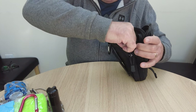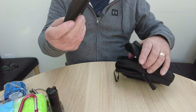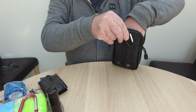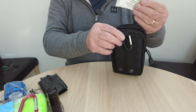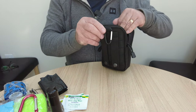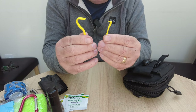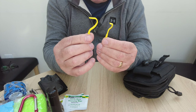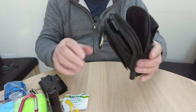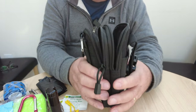And what else have we got in here? Just more poo bags that I keep as spares, a couple more sterile wipes, and a couple of tick removers — a small one and a large one. That's basically what I think people need on a dog walk or a dog outing.